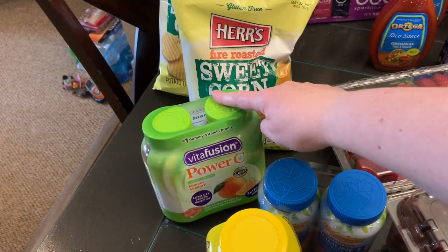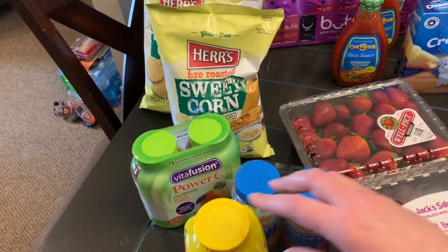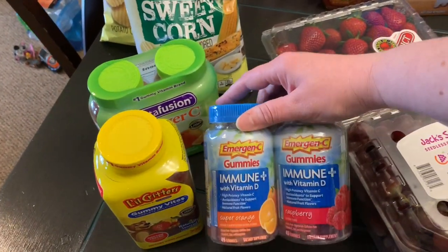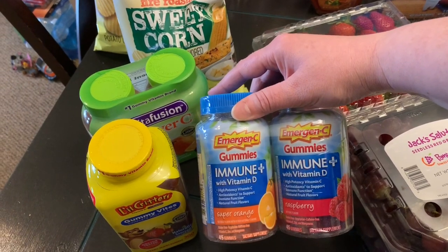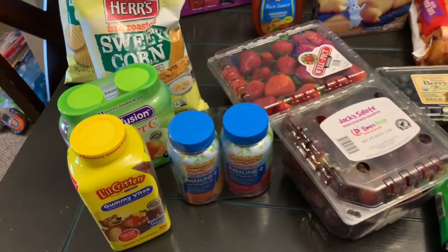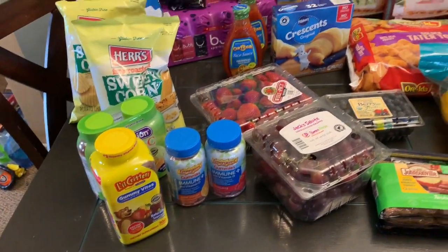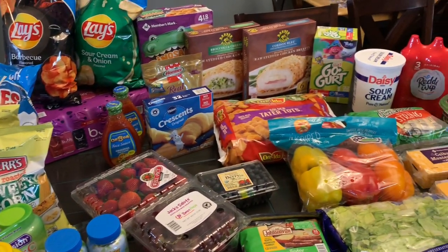Thing of the Power C gummy vitamin C's that the kids usually take. Thing of the gummy bites for the kids. And then he also found the Emergency gummies — sometimes it can be hard to get the little ones to drink a cup of Emergency, so we're hoping the gummies make that a little bit easier.